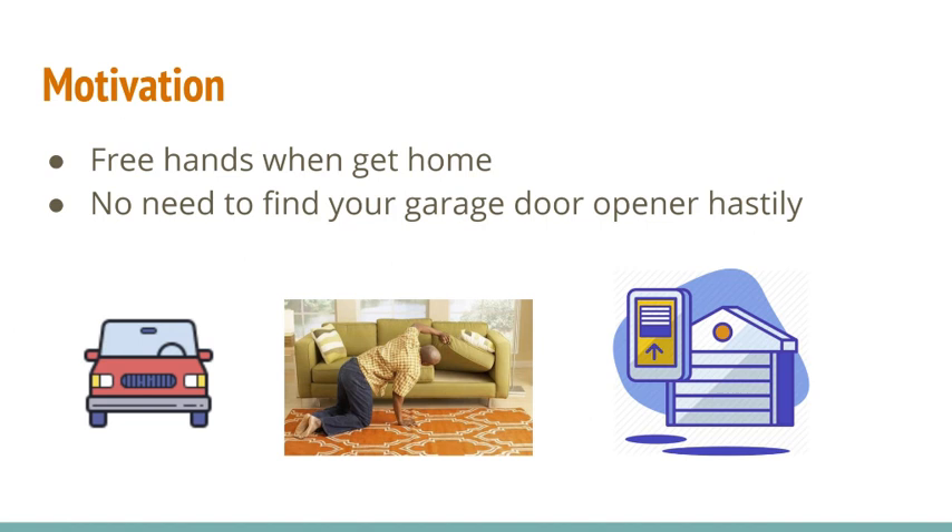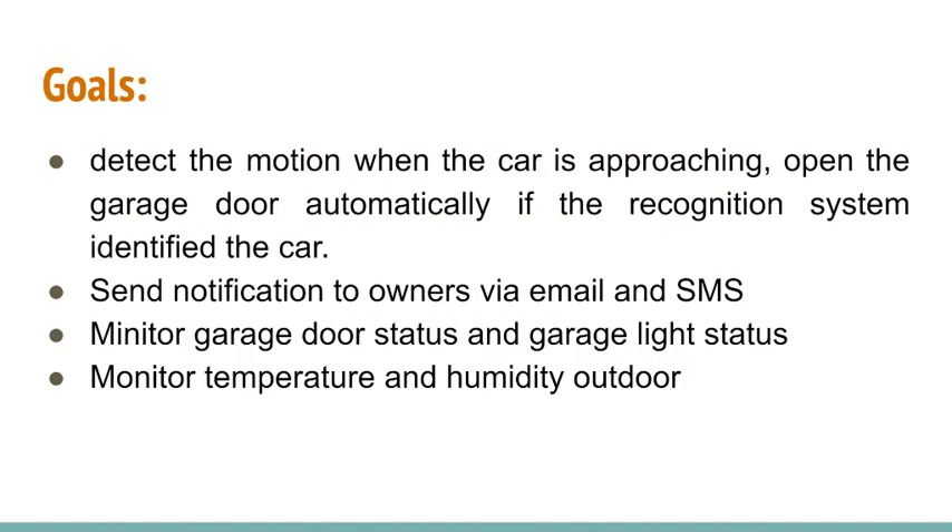This system can detect motion when a car is approaching, then trigger the car recognition system to detect if the approaching car is the owner's car. If it is, the stepper motor will run automatically to open the garage door and close the door after 10 seconds. Auxiliary functions include sending notifications to owners when objects approach the door, monitoring door status and garage light status, and monitoring temperature and humidity to provide weather information.